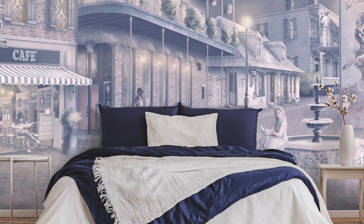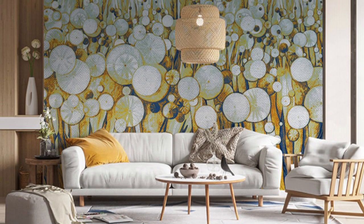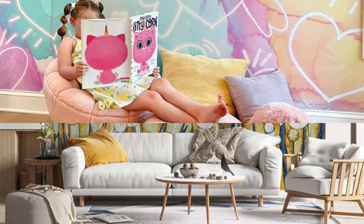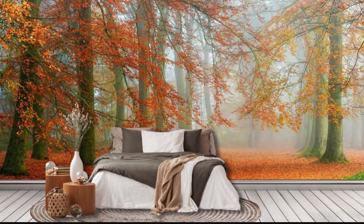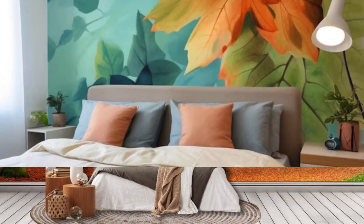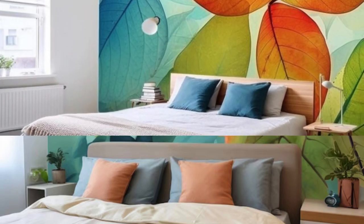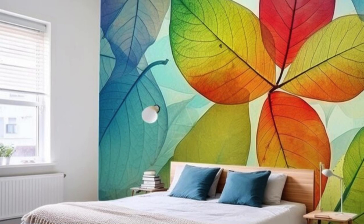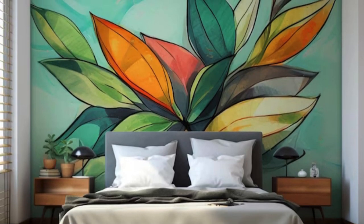Furthermore, the custom wallpaper creation process serves as a bridge between the digital and the tangible, allowing you to seamlessly integrate technology into your personal aesthetic. Whether you are drawn to futuristic digital art, nostalgic vintage vibes, or a fusion of both, your custom wallpaper becomes a portal that transcends the confines of the screen, extending into the physical environment around you. This integration of the virtual and physical realms creates a unique and immersive experience, turning your walls into a dynamic gallery that evolves with your changing tastes and interests.